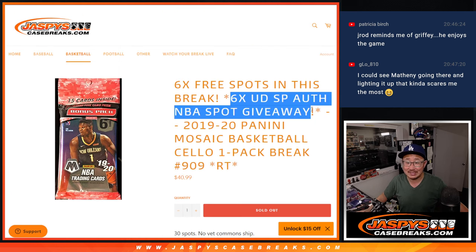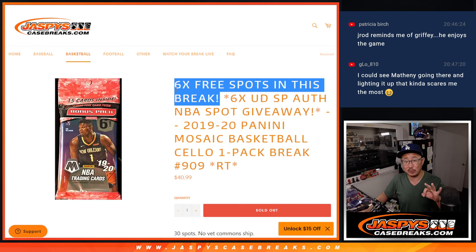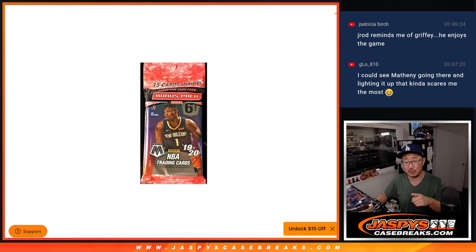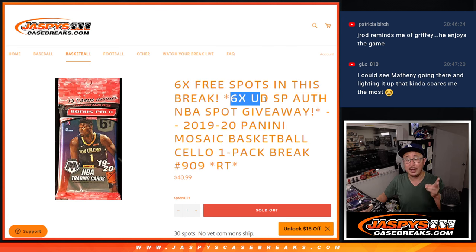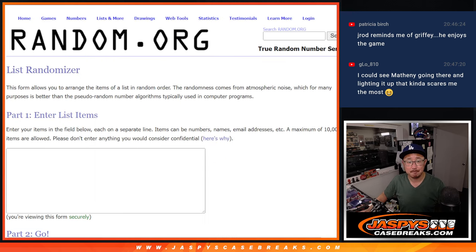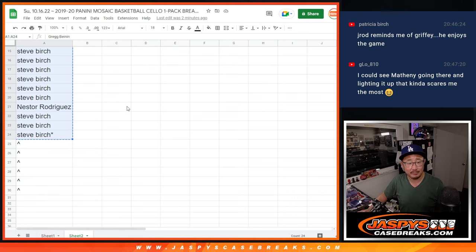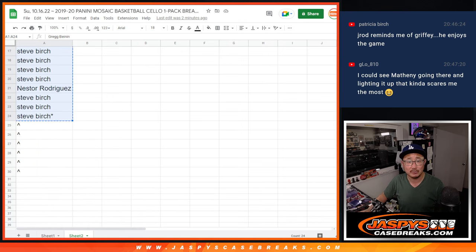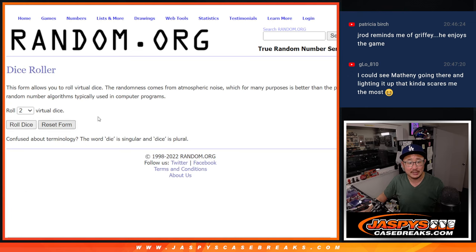With six SP Authentic spots being given away. But first, there will be three different dice rolls. The first dice roll is going to give away six extra spots within this pack break itself. The second dice roll will be the break, and the third and final dice roll will give away those upper deck spots. Big thanks to this group for getting in on it — buy a full spot, got a chance to win some extra spots. So let's roll it and randomize it.